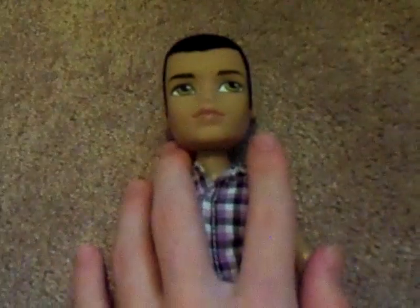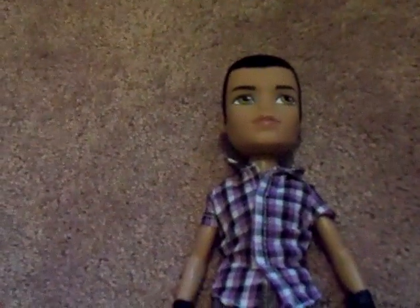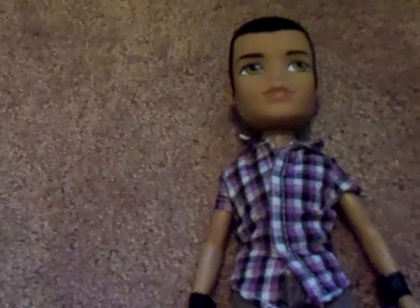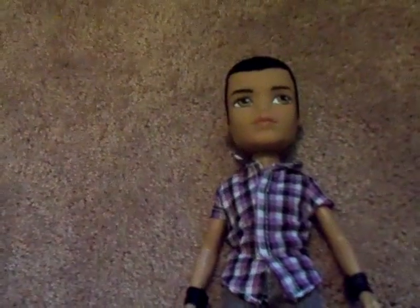I was going to get Cameron too, but I didn't get him. My parents wouldn't let me get two of them. But he was $10, so they spent like $20 with tax and stuff.